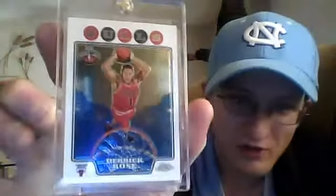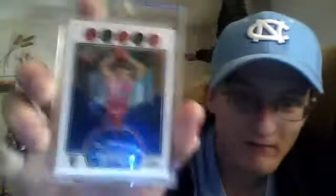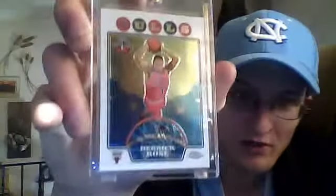This card I've wanted for a while now. It's a really hard card to win on auctions on eBay because they go for almost 50 or 60 bucks or more. But I found a guy who was willing to trade, and I traded him my Luol Deng rookie card for it, and he was willing to do the deal — pretty sweet, so thanks bro for that. Obviously Derrick Rose is one of my favorite players in the league, right alongside Kevin Durant.